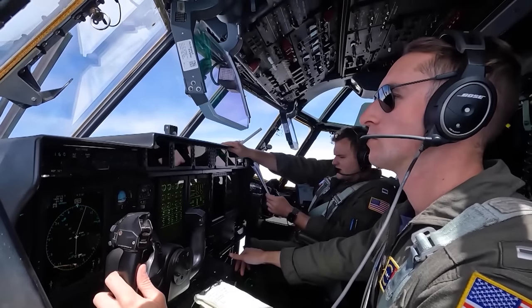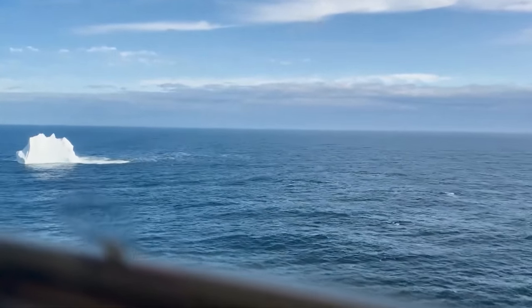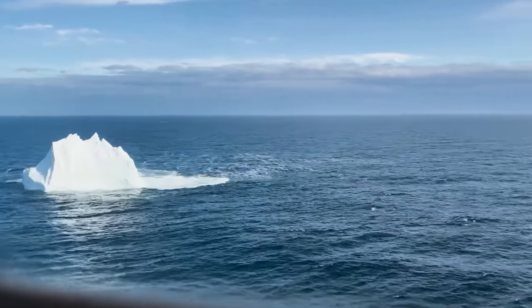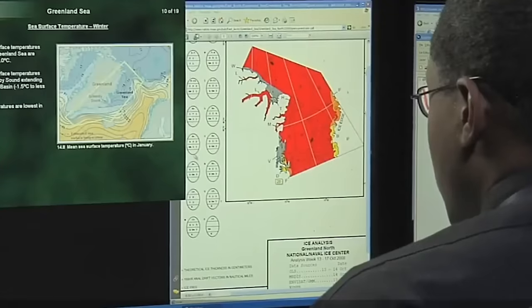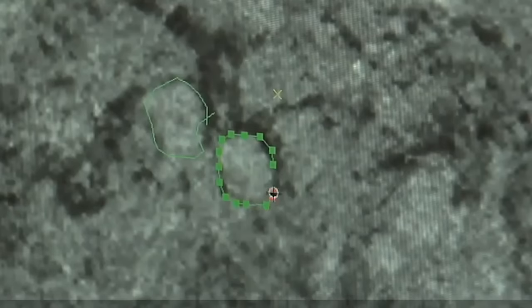Despite these advancements, icebergs continue to pose significant navigational risks, with about 1,000 icebergs tracked annually. The U.S. National Ice Center, or NIC, oversees global iceberg monitoring, holding the responsibility for analyzing and forecasting ice conditions and tracking all Antarctic icebergs.